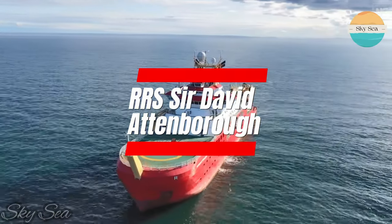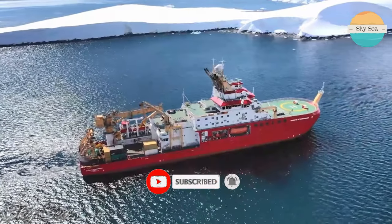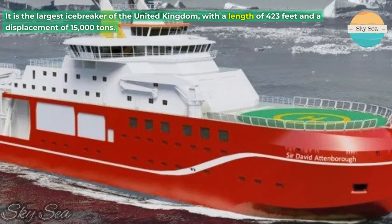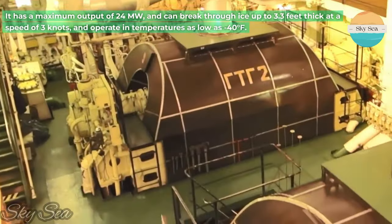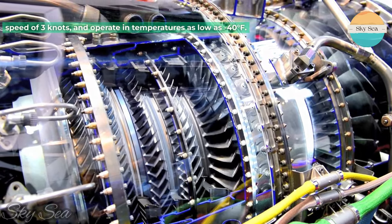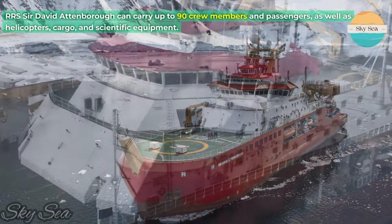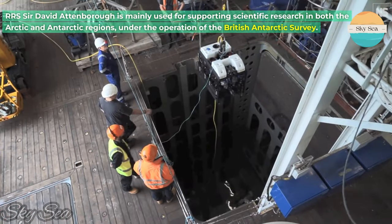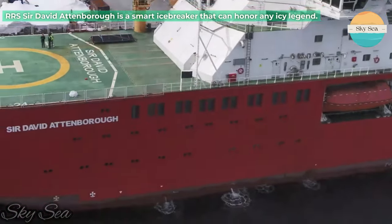RRS Sir David Attenborough is a British icebreaker that belongs to the Polarstern class. It was launched in 2018 and entered service in 2020. It is the largest icebreaker of the United Kingdom, with a length of 423 feet and a displacement of 15,000 tons. It has a maximum output of 24 megawatts, and can break through ice up to 3.3 feet thick at a speed of 3 knots, and operate in temperatures as low as 40 degrees Fahrenheit. It can carry up to 90 crew members and passengers, as well as helicopters, cargo, and scientific equipment. It is mainly used for supporting scientific research in both the Arctic and Antarctic regions, under the operation of the British Antarctic Survey.